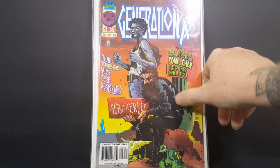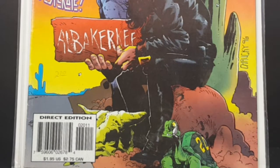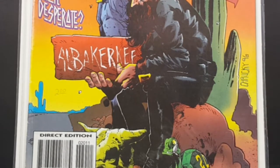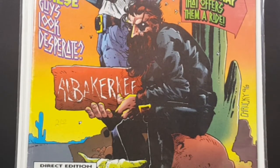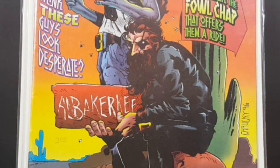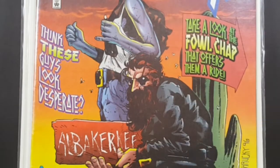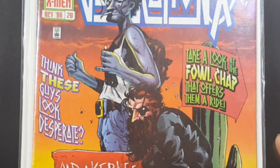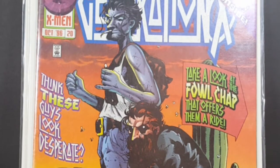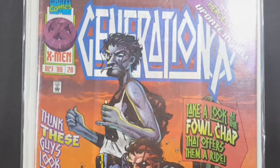Generation X number 20, part of the Heroes Reborn story arc. 'Think these guys look desperate? Take a look at the foul chap that offers them a ride.' Again, another very nice comic, nice and vibrant. I think this is Skin here. I'm not too familiar with Generation X, so forgive me — I haven't kept up on my X-Men comics and I wasn't a big fan of Generation X anyway. I've read maybe a handful of comics.